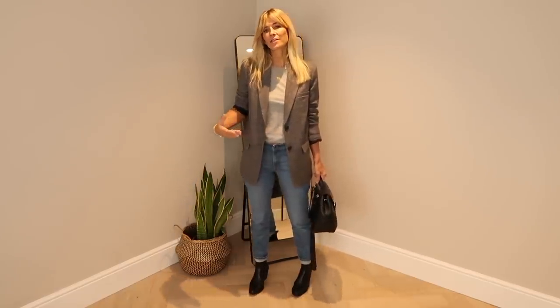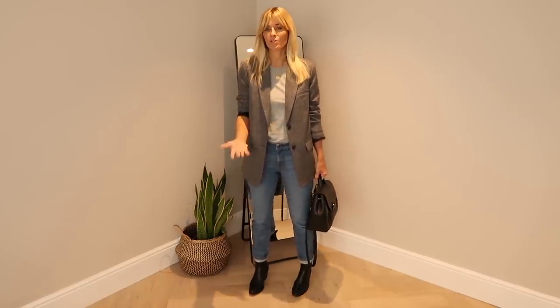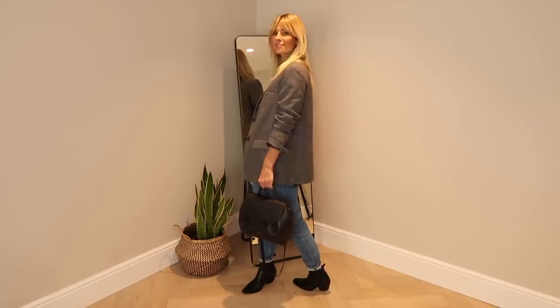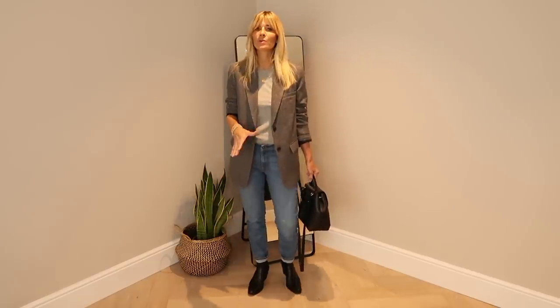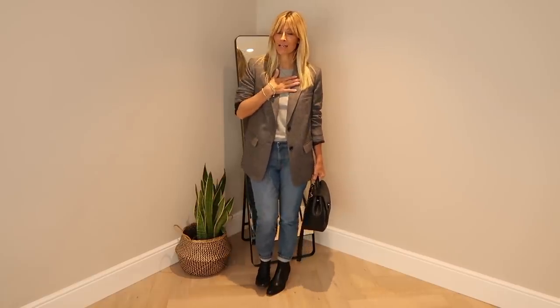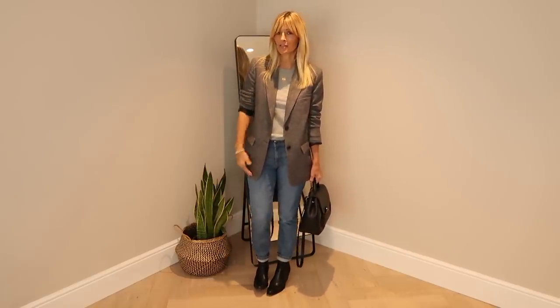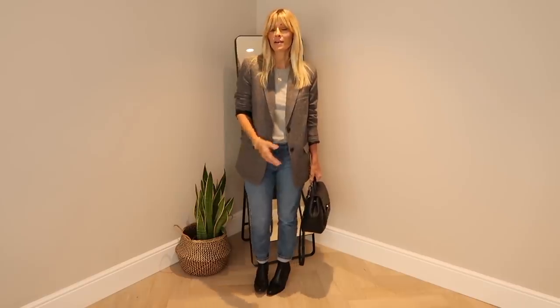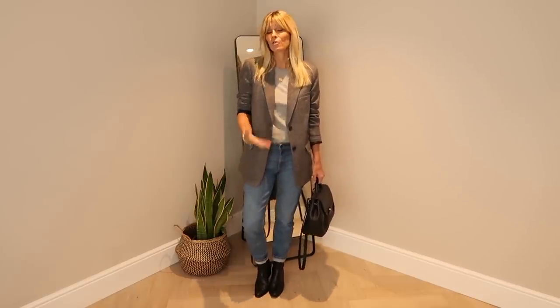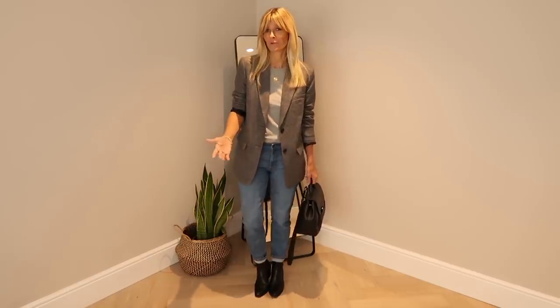I do tend to go for slightly oversized blazers with that more androgynous look, mainly because I like the length just slightly covering my bum. Cropped blazers will be a bit of a trend for this autumn-winter. Personally I'm not hugely keen — I'll be sticking with this length because I think it suits me better. But if you're looking for a new blazer and want to go particularly on trend, cropped blazers are one of the big hitters for autumn-winter.